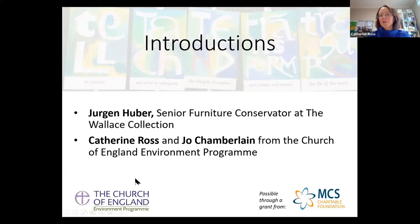So, introductions. There's myself and Jo on the webinar today — we're the staff team behind the Church of England Environment Programme. I am the bricks and mortar person and Jo is the hearts and minds person. I'm in the National Cathedral and Church Buildings Division and Jo is in Mission and Public Affairs. Our speaker today, Jorgen Huber, is the Senior Furniture Conservator at the Wallace Collection, a member of one of our National Conservation Committees, and he's also converted his own home to being a nearly zero energy building. He's going to tell us what we can learn from the Wallace Collection, who've done a lot to cut their energy use while looking after an incredibly — I bet you'd say internationally — important collection of artefacts.